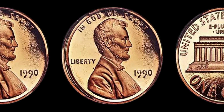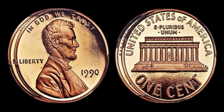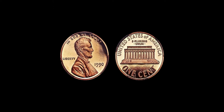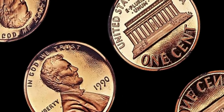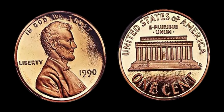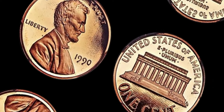Imagine stumbling upon such a treasure in your pocket change or hidden within a forgotten jar of coins — the discovery of a 1990 no mint mark Lincoln penny could be life-changing. Given its scarcity and the fervor of collectors seeking to complete their collections, a 1990 no mint mark Lincoln penny could fetch a staggering sum at auction. This coin's value in market is $1.14 million. The 1990 no mint mark Lincoln penny stands as a testament to the enduring allure of numismatics. Thank you for joining us on this captivating exploration.